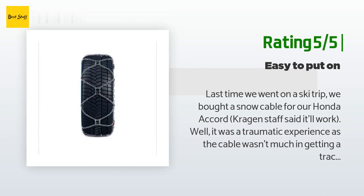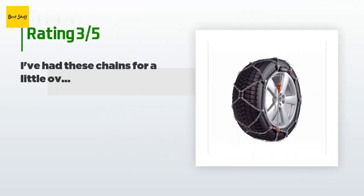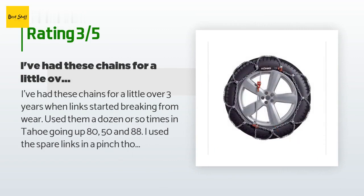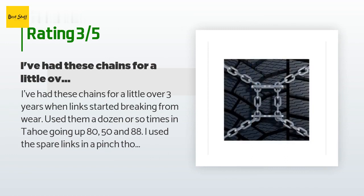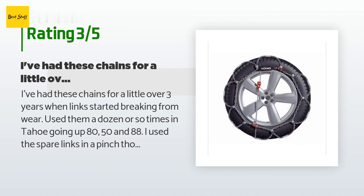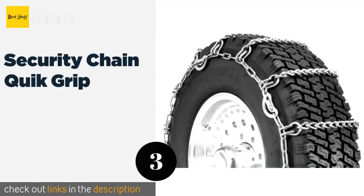An unhappy customer said: "I've had these chains for a little over three years when links started breaking. I used them a dozen or so times in Tahoe going up highways 80, 50, and 88. I used the spare links in a pinch, though those quickly broke as well — that's about the extent of their durability."